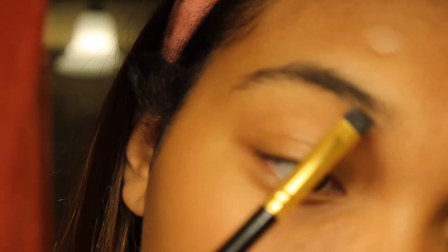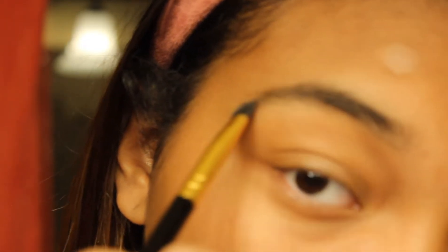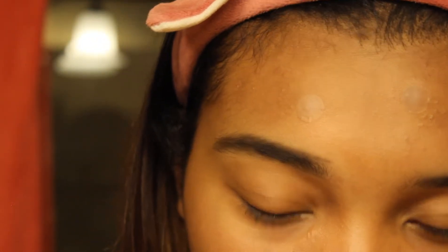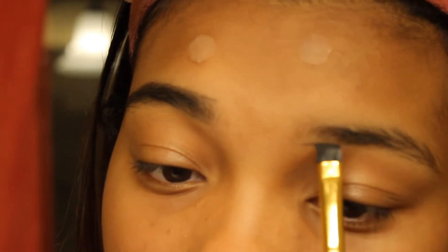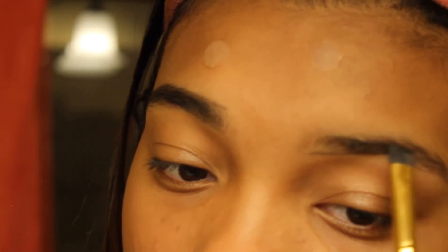I'm starting off with a NYX base filling for eyebrows, starting in the back because that's where you want to start. You get nice and dark in the back and then lighten up in the front. I'm lining up the edges of my brows to get the shape I want, putting it darker towards the end.